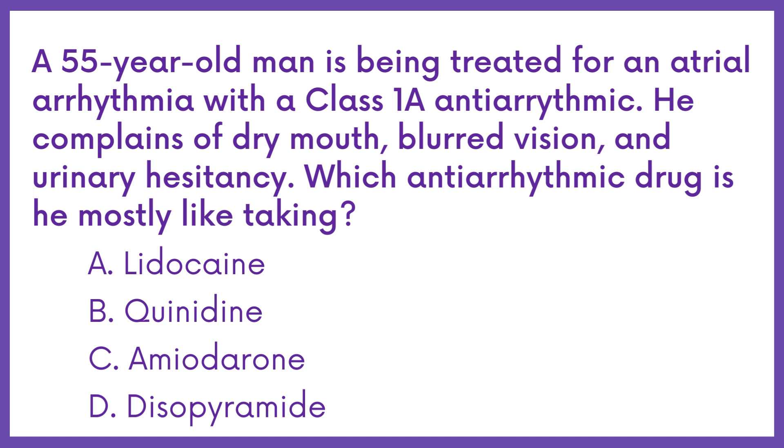Option A: Lidocaine. Option B: Quinidine. Option C: Amiodarone. Option D: Disopyramide.